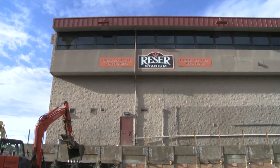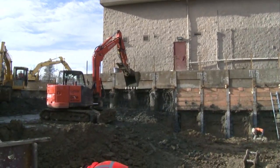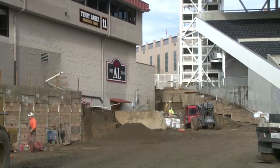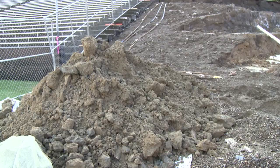I got a phone call yesterday that the construction crew building at the end zone complex area had come across some large bone, so I came over and took a look at it. Yesterday afternoon we determined that it looked like we had a large extinct animal that had been uncovered.